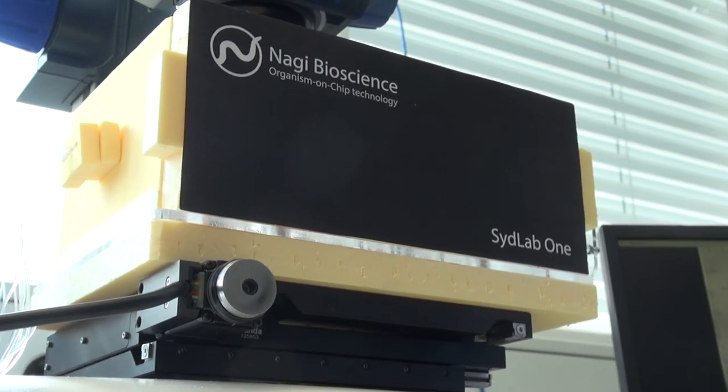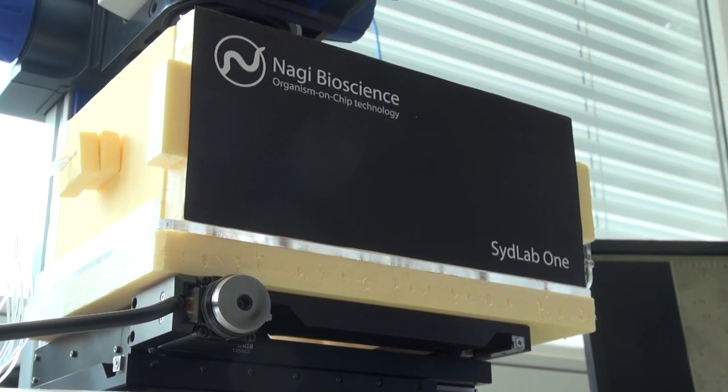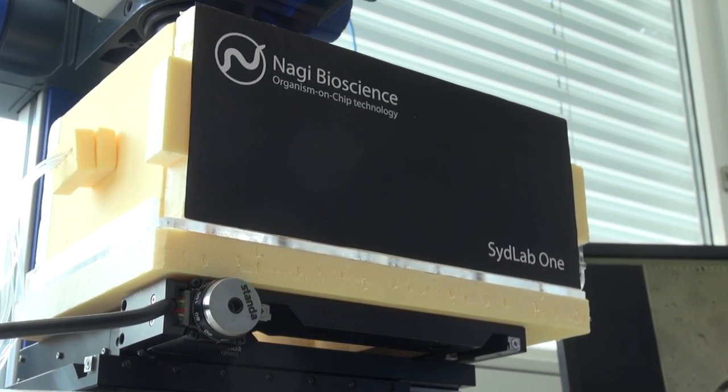Our device offers an alternative to traditional animal testing, which is testing done on mice or rats, which is faster, cost-effective, ethical, and better than the current in vitro alternatives, which are typically done on cellular models that cannot provide complete answers at the whole organism level.